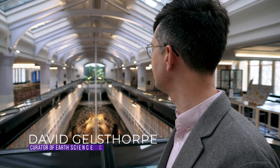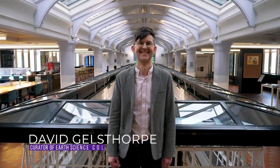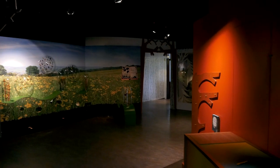Hello, I'm David Gelsthorpe, Curator of Earth Science Collections here at Manchester Museum. That means I have a really varied role — obviously we have the public-facing side of it, with all our amazing permanent galleries, our dinosaurs and everything, but we also have lots of temporary exhibitions that we change every now and again and have all sorts of amazing stories.